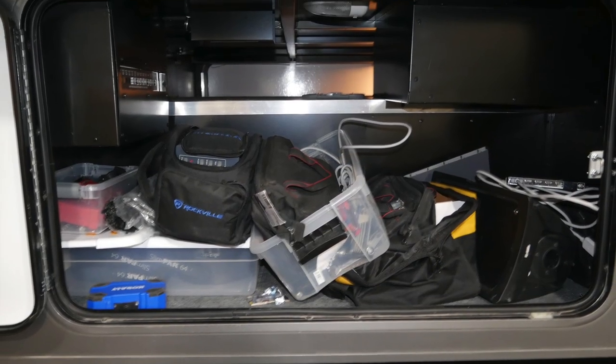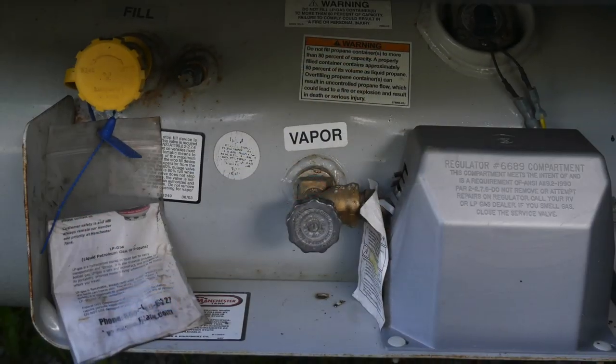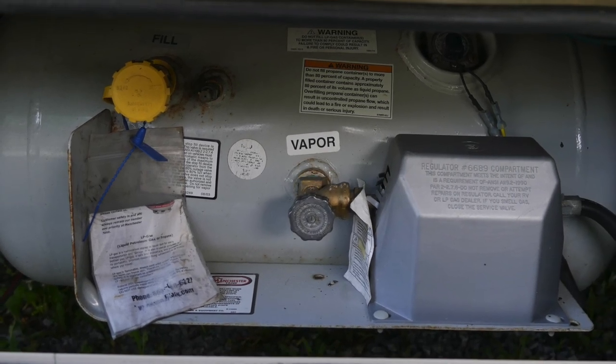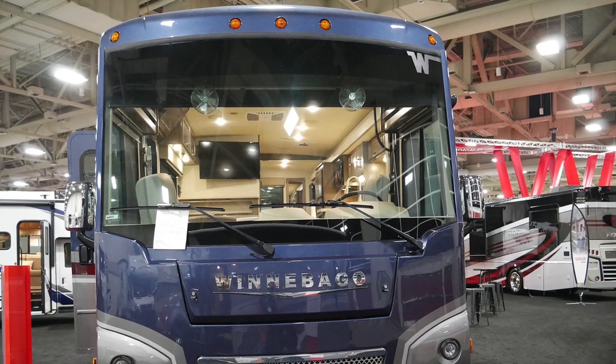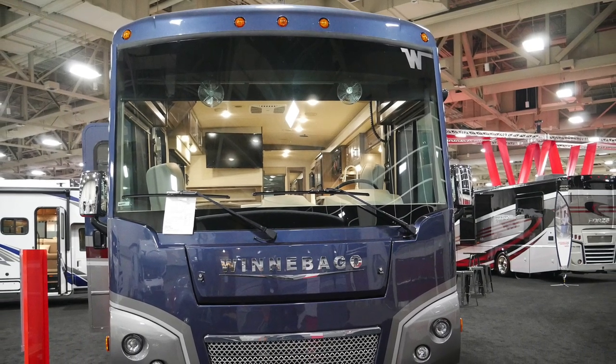There is another large cargo bay and an 18 gallon propane tank. I hope you enjoyed the tour — if you did, leave a thumbs up; if you didn't, leave a thumbs down. Safe travels, everybody.